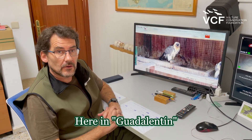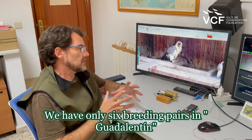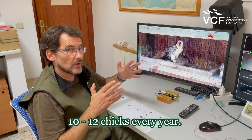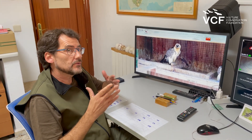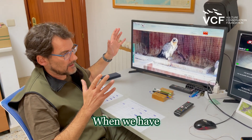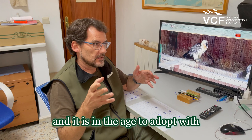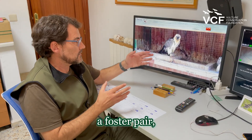Here in Guadalentín, all our breeding pairs are used to do double adoptions. We have only 6 breeding pairs in Guadalentín, and usually we raise 10, 11, 12 chicks every year. So how do we do it? When we have chicks in all the nests and we have another one here in the laboratory, 5-6 days old, and it is at the age to adopt with a foster pair.